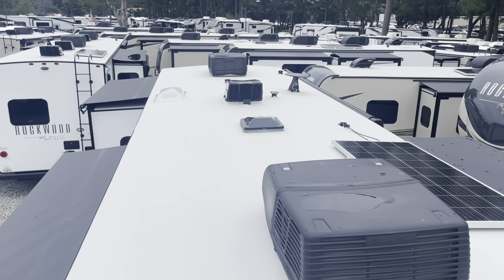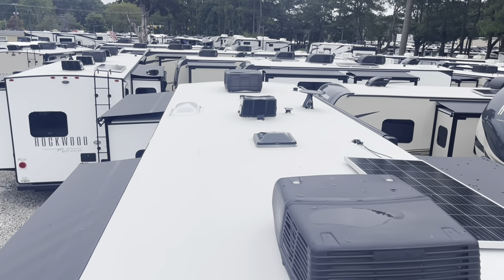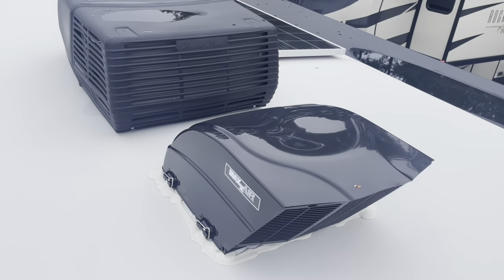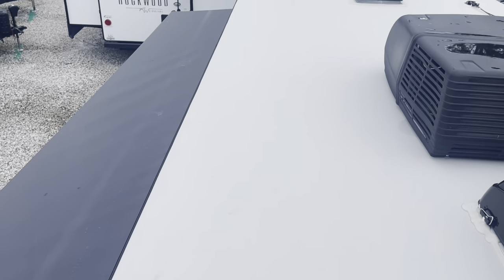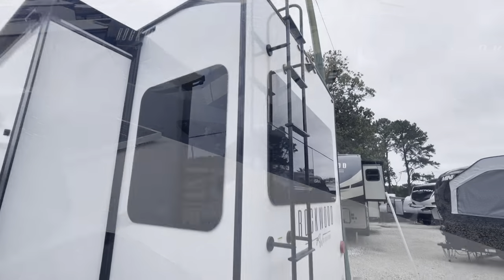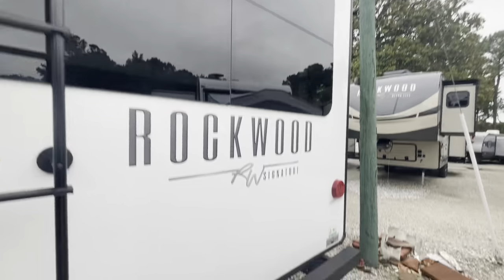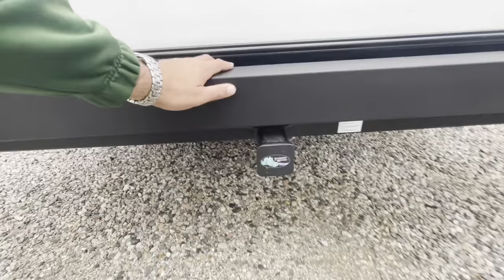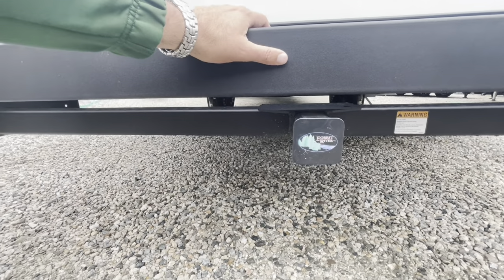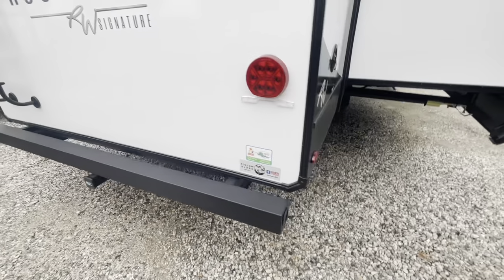Right up on the roof you see your two air conditioners, your solar panel, TV antenna, all your roof vents, skylights, max air fan cover, top of your slide outs. You are prepped for a backup camera. You got a receiver on the back with a 300 pound hitch rating — not for towing, but maybe for gear, bike rack, anything like that.